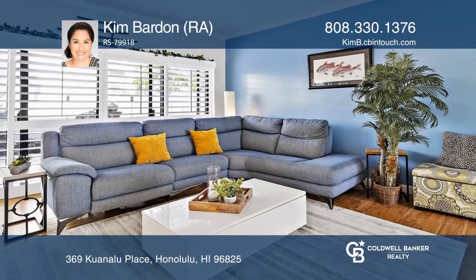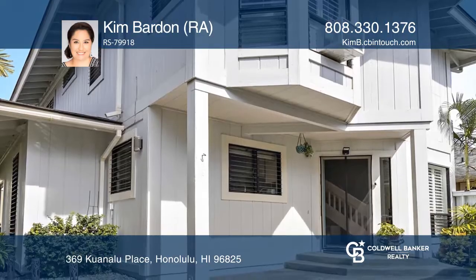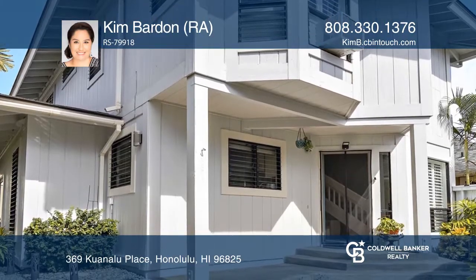This stunning three bedroom two and one half bath home in Laulima has a fully fenced yard with a large slate patio area.